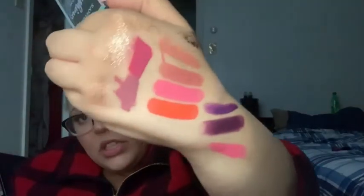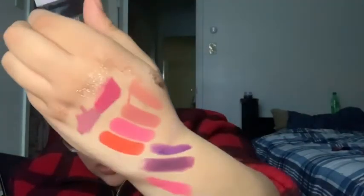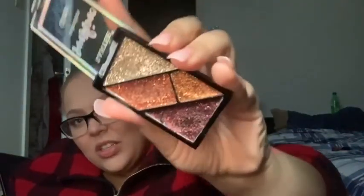Then I got the Santee Sunshine Collection glitter palette. Let me open it — this would be good to pat on top of eyeshadow or something. The texture is so weird, almost like hair gel. They'd be pretty layered on top of other products. Comment down below what you think! The last thing I got is a three-in-one blush kit — it's a blush, contour, and highlight all in one.